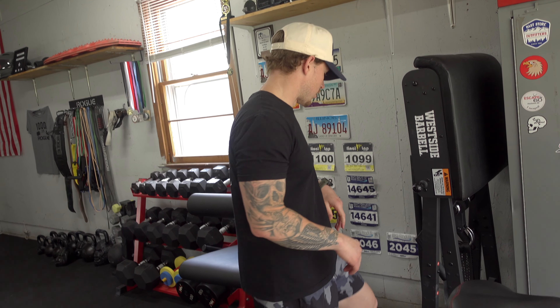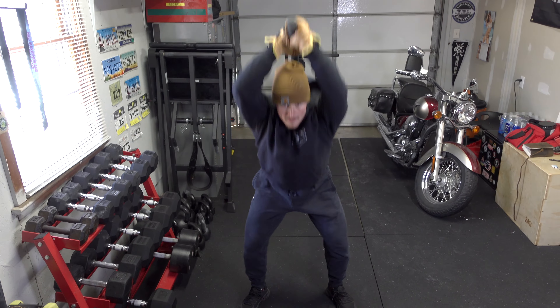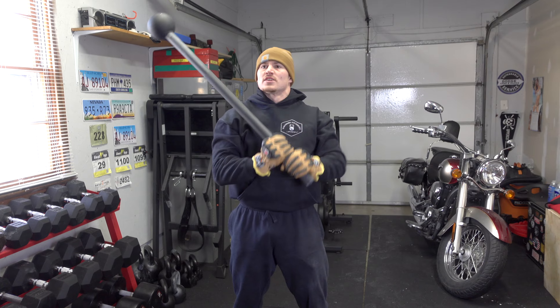Back here — it's kind of hard to see — I have two steel mace bells. I use these for swing squats and a lot of functional-style training.